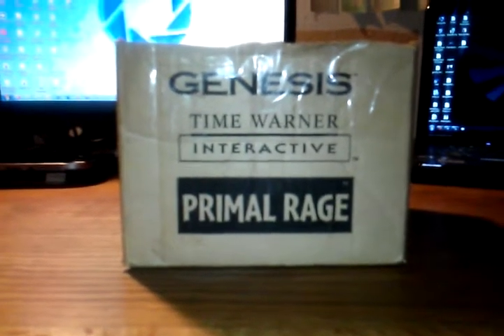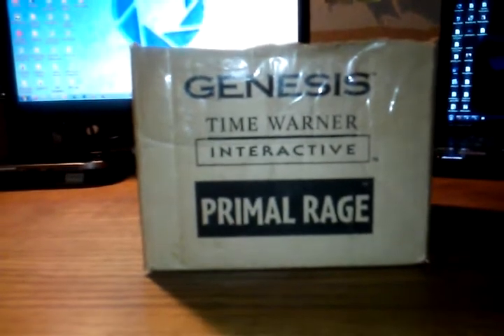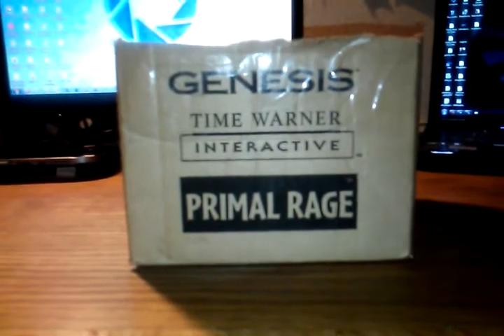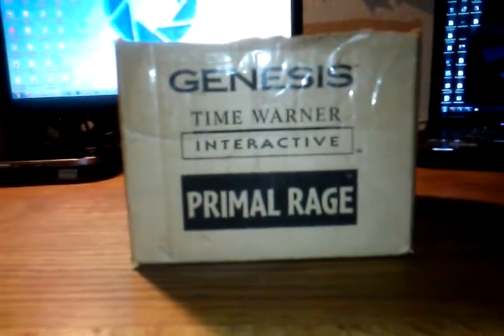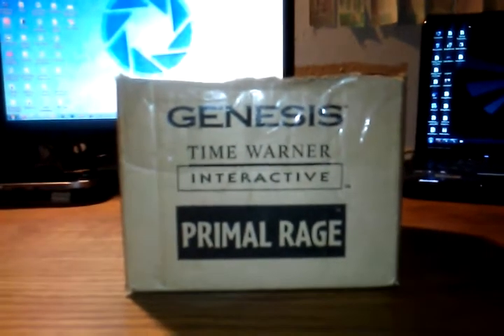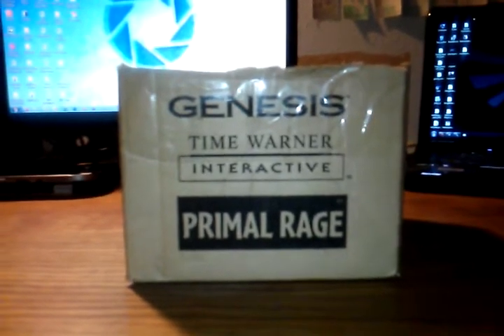Hey everybody, it's your friend Cyril over at Defunct Games, and I have an important question for you today. What's in the box? Well, it turns out that it's not Primal Rage, but actually a bunch of crap that I picked up at the Consumer Electronics Show back in — I don't know — 93, 94, maybe even 95, so a couple of decades ago.